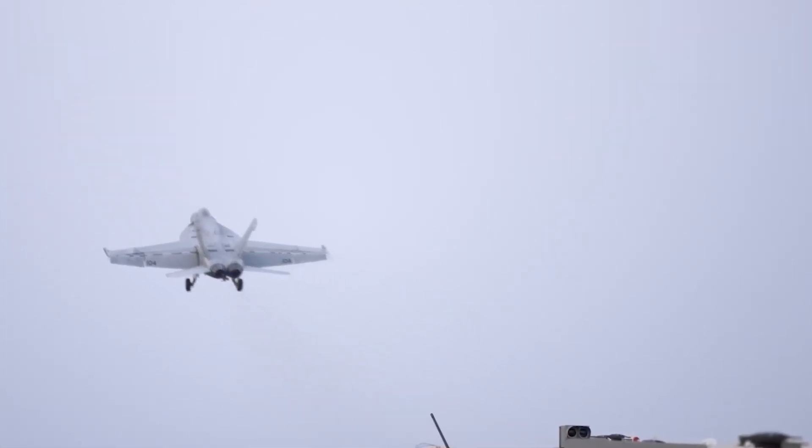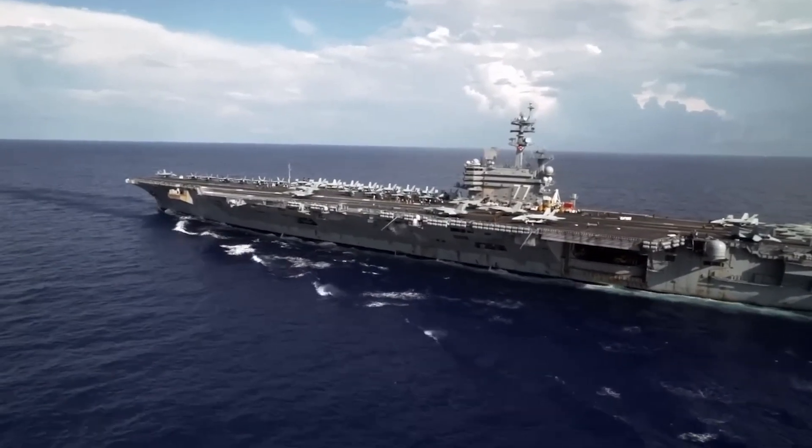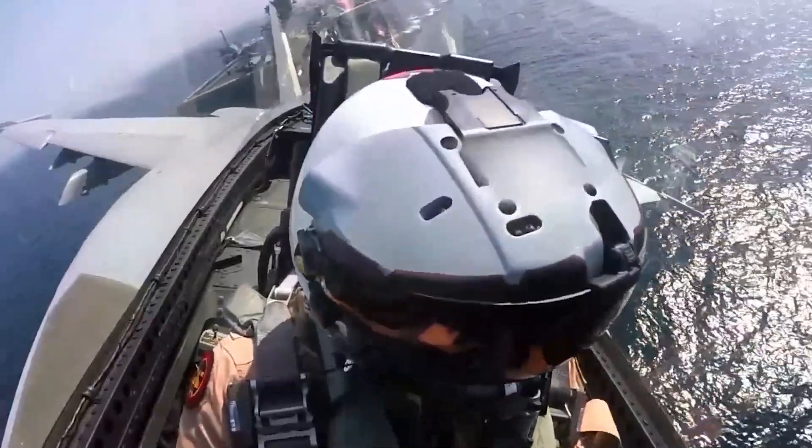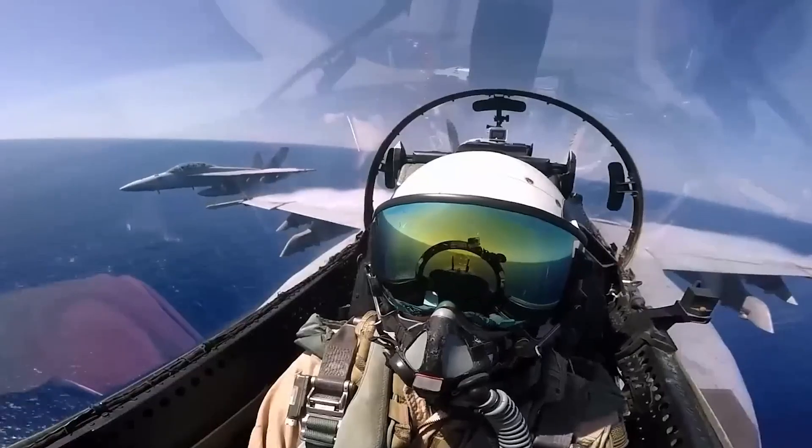Preparation: Before taking off or landing, the pilot will receive a detailed briefing from the air traffic control tower. The tower will provide information on the wind direction, speed, and turbulence, as well as any other factors that could affect the flight.